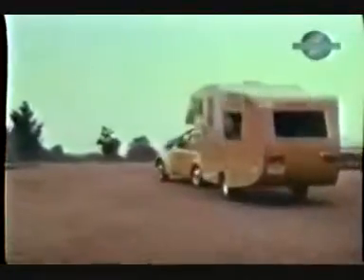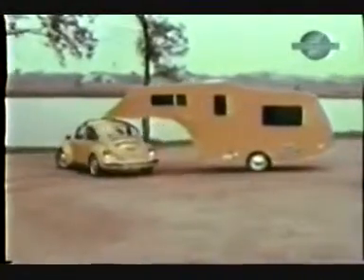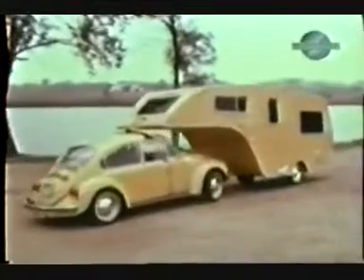We've heard of maneuverability, but 360 degrees? If Dad performs a few of these gyrations while the family is having breakfast, there could be a trailer load of trouble.